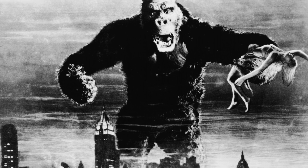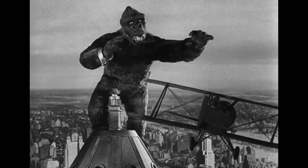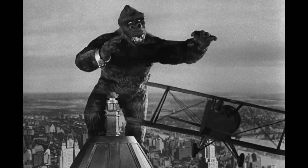Could such a creature actually exist? Let's explore Kong's hypothetical anatomy, adaptations and evolutionary origins, imagining a world where he might walk among us.